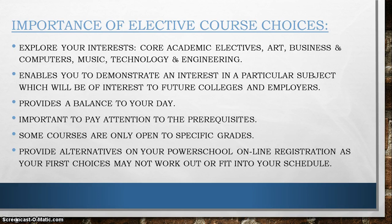We also want to stress that during the online registration process, please provide alternatives on your PowerSchool online registration, as we may need other choices if your first choices do not work into your schedule.